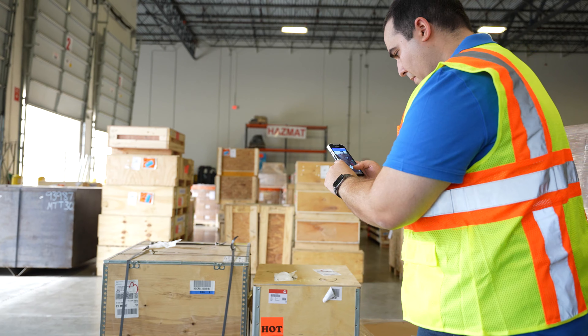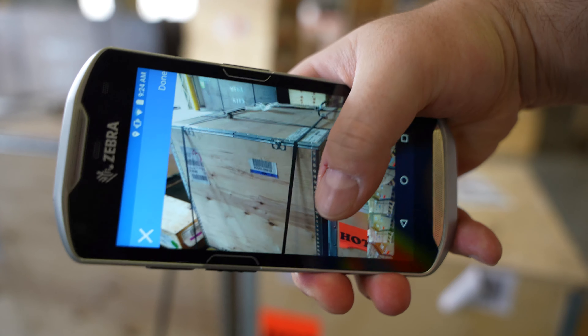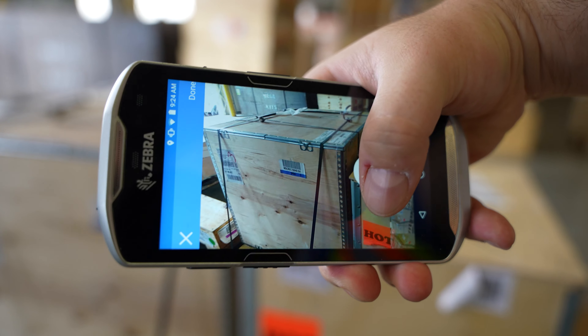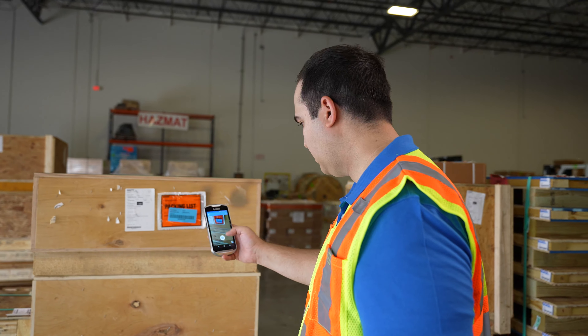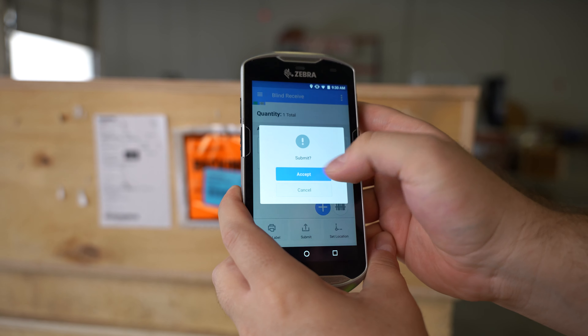With its barcode scanning and photo capture features, you can truly streamline the receiving process. Taking high-quality images of your cargo and scanning barcodes is a breeze. They can even be uploaded directly to the related items in real-time to your Magai system.